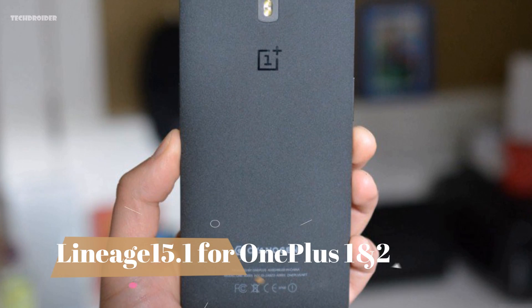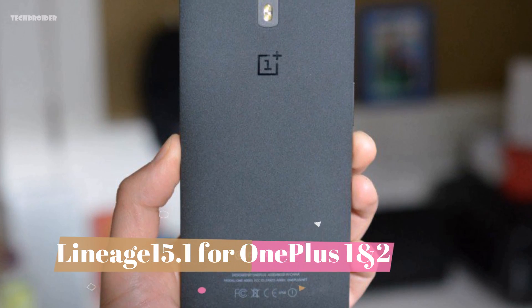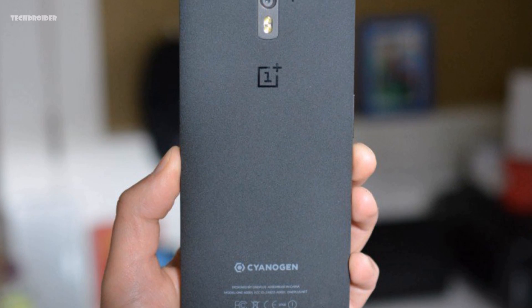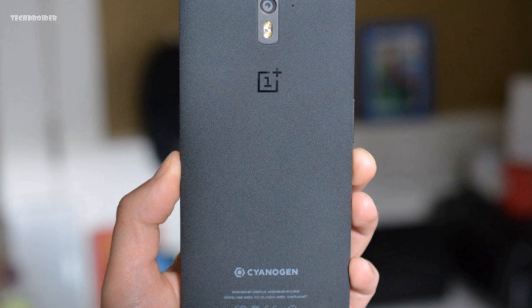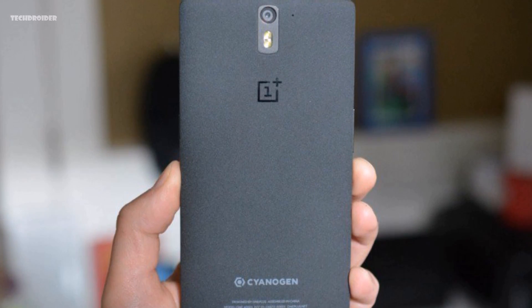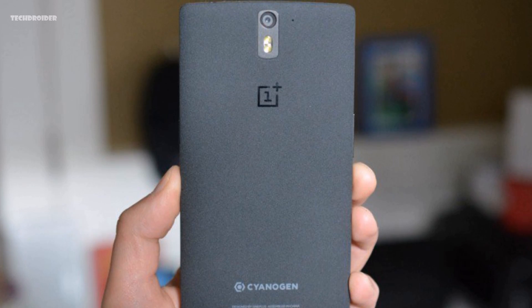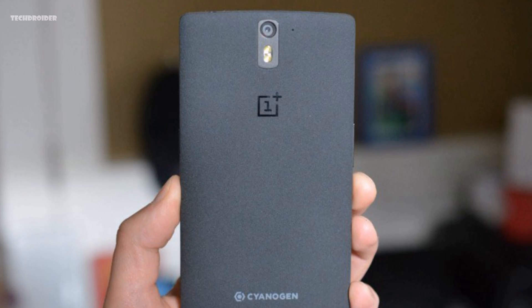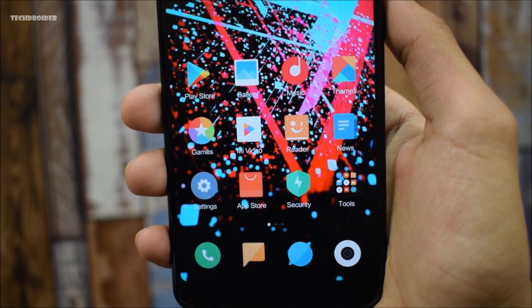Last news: LineageOS has finally started working on the official Lineage 15.1 for the OnePlus One and OnePlus Two. That's really great because OnePlus has declared the OnePlus One and Two as end-of-life and won't update them. So the Lineage community is stepping in to provide the latest updates, security patches, and features to those smartphones.